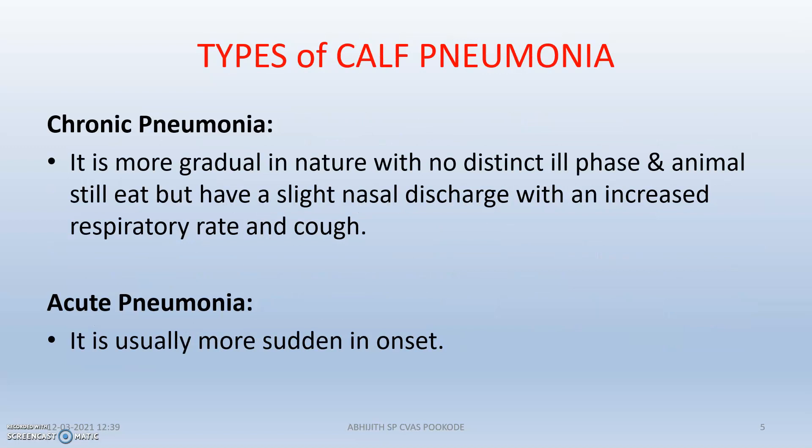What are the types of calf pneumonia? There is actually chronic pneumonia and acute pneumonia. Acute pneumonia has a very sudden onset, while chronic pneumonia is more gradual in nature, with phases that are not very distinct. The animal may have slight nasal discharge with an increased respiratory rate and cough, with problems increasing day by day and respiratory secretions turning from purely mucus to thick discharge.